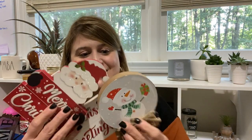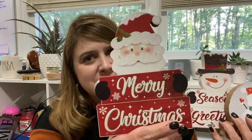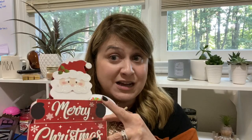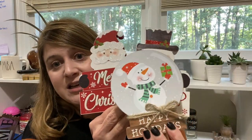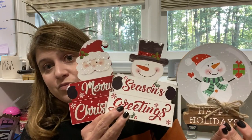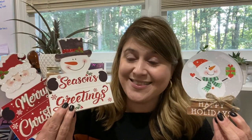I picked up some of these signs. Here's the first one — a little Santa Claus, Merry Christmas. I do like this one; the print actually looks good. Sometimes you've got to be careful because it's just paper tacked onto MDF and they can get a little wonky. There's also a Frosty seasons greetings and a Happy Holidays with a snowman. I think all three of these are super cute, so I definitely had to grab those before they're gone.